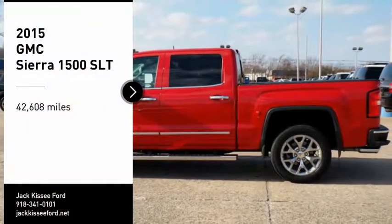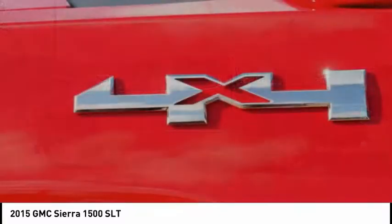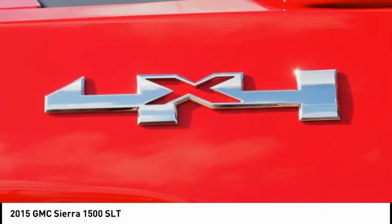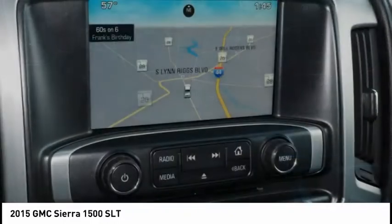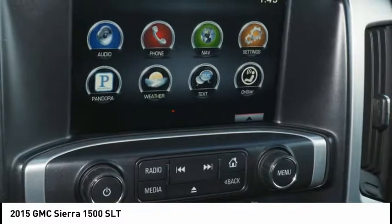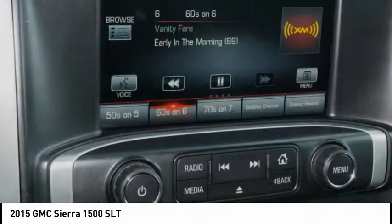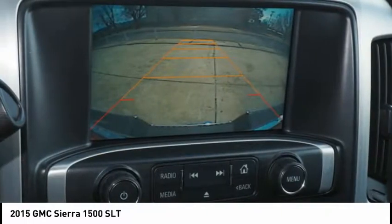Take a ride in the 2015 Sierra 1500. The GMC Sierra is a full-size pickup with all the functionality you could expect. With multiple trim levels, the GMC Sierra provides a wide range of features for you to enjoy. Power and advanced technology can both be found in this fantastic truck.